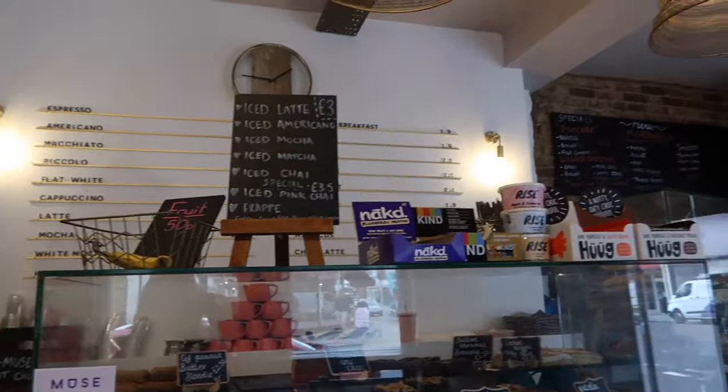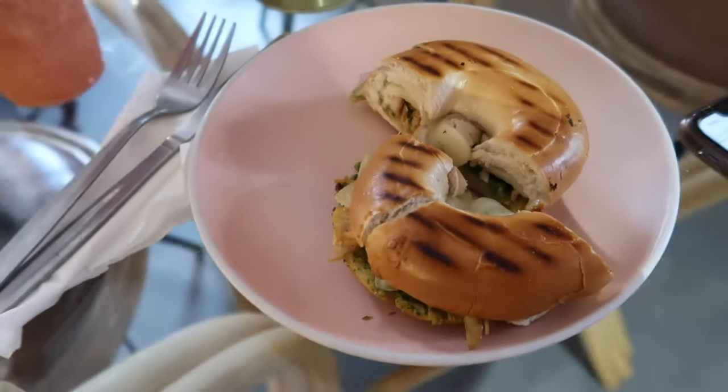All this touring around Southampton is thirsty work, so I'm going to grab a coffee and some lunch before heading into the city centre. I've just had some lovely lunch in one of the local coffee shops in Portswood and now I'm going to catch a bus into the city centre.